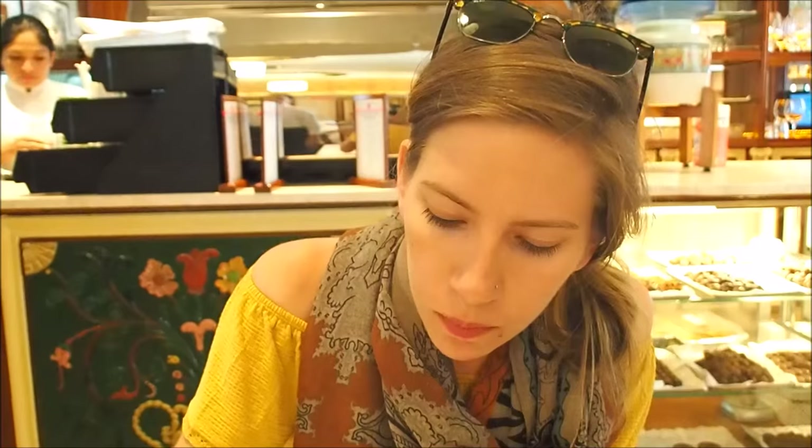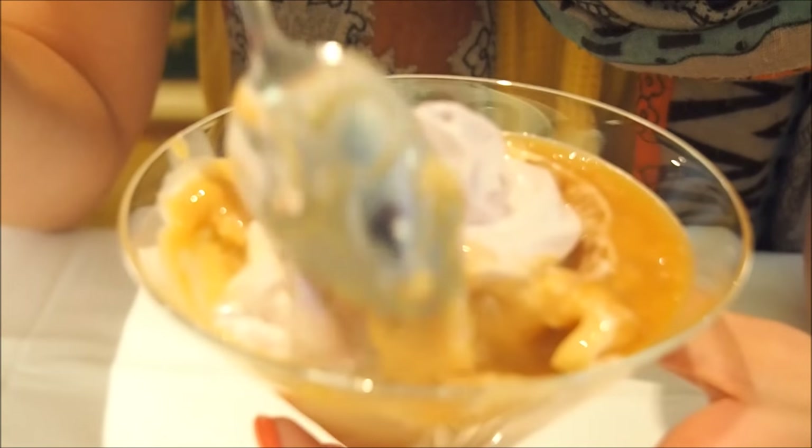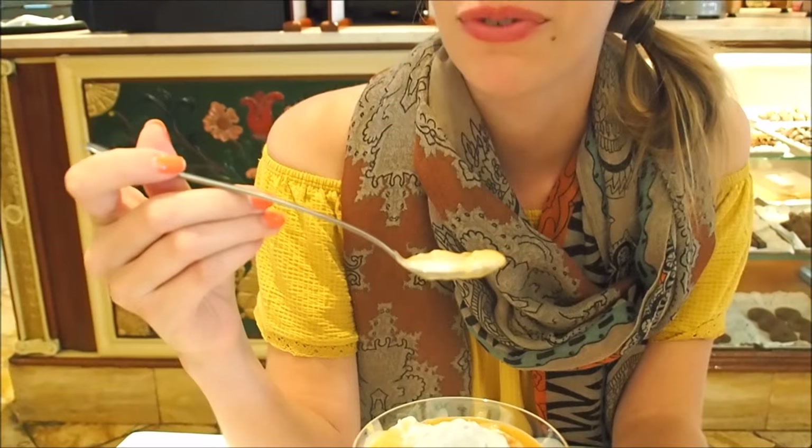So what I mostly taste is the manjar blanco with just a hint of fruit in the back. The fruit is white and fleshy — kind of hard to see, but it is in there. Apparently Mark Twain once tried chirimoya and said it was the most delicious fruit known to man, which is high praise. In English it's known as a custard apple. But the dessert is good — I can recommend it.